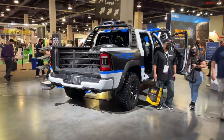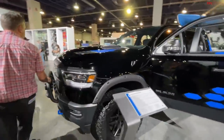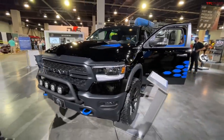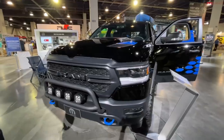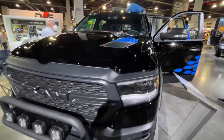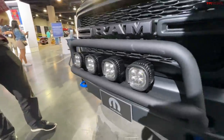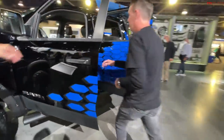Now let's look at the RAM Outdoorsman. RAM had an Outdoorsman trim years ago, and this is something new. It's a great package to showcase two different lifestyles — someone who wants to go camping and have fun on weekends, or someone who needs it for construction or home projects. They created a light bar and push bar up front with five-inch LED lights, and a two-inch lift kit.